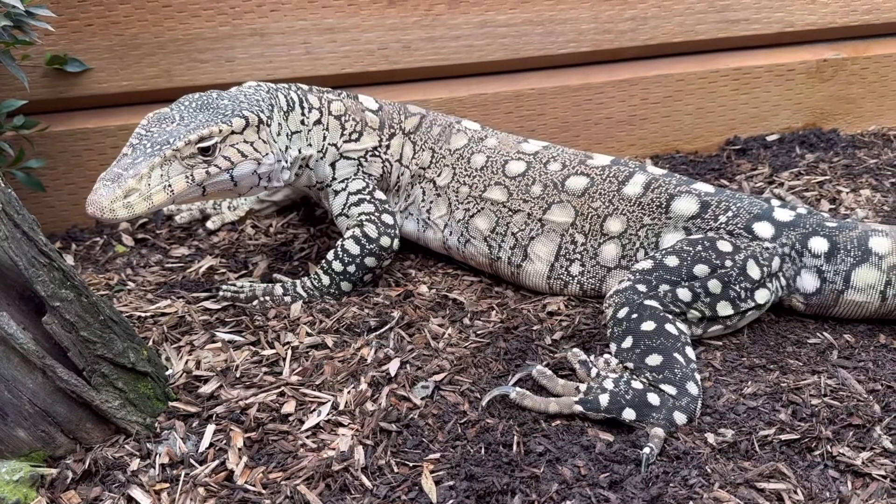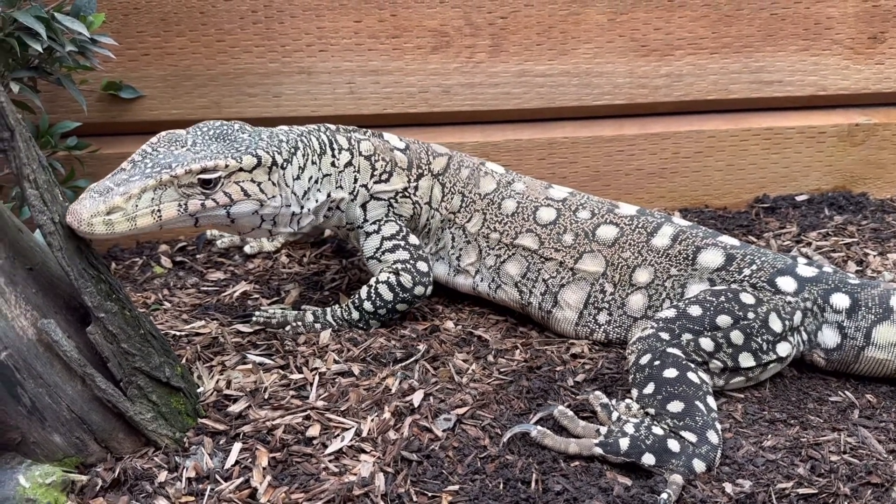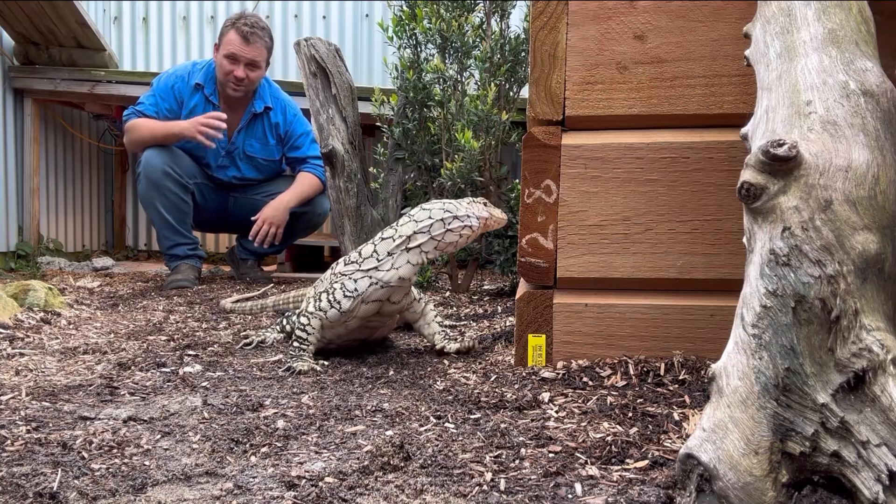Being the biggest monitor lizard, and the biggest lizard in general in Australia, he is a very cool animal. I'm glad I got to show you this guy and talk a little bit about the Australian Perentie — I hope you've enjoyed the video.